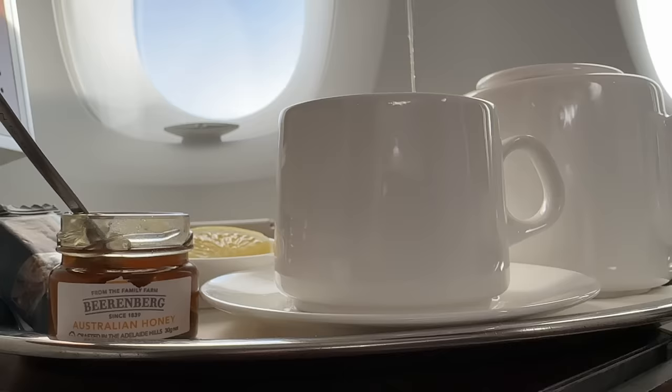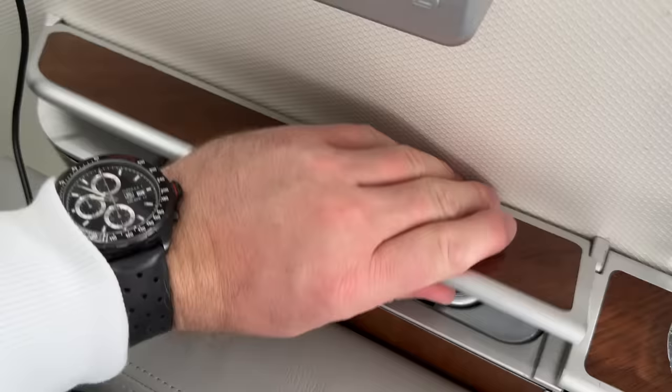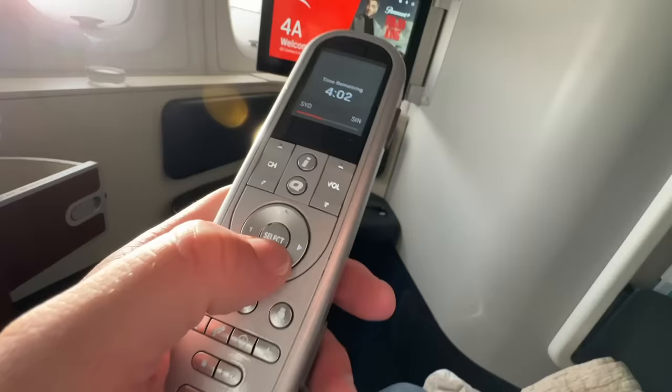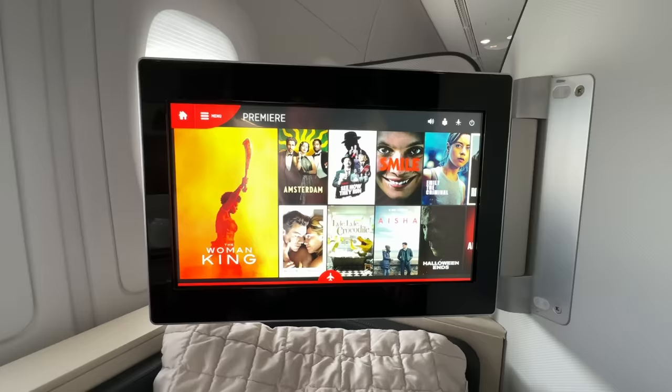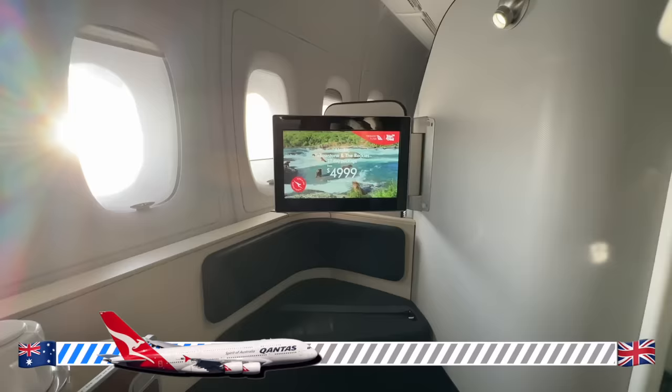Just before the all-important taste test, let's get the in-flight entertainment set up for a movie. Your IFE remote is stowed neatly in the armrest. Unfortunately it appears completely unresponsive, but these are touch screens after all. I get the seat into relax mode too. I can confirm the ginger tea is a new favourite and I'm sure you'll be adding this to your future bingo cards.